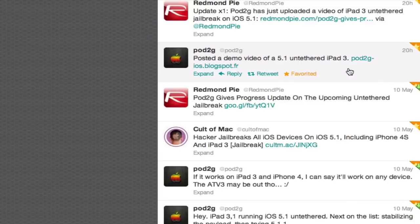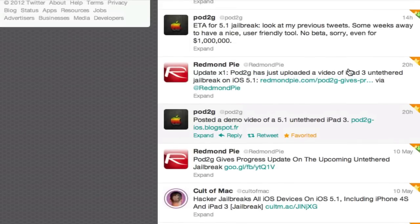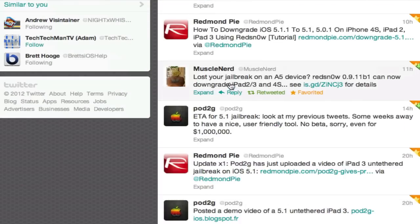If you want to check that out, I'll put the link in the description. He said the ETA for the 5.1 jailbreak is some weeks away yet. He's not going to release a beta for it, and he wants a nice user-friendly tool. Up here is the tweet by MuscleNerd saying you can now downgrade with the newest version of Redstone 0.9.11 beta 1.